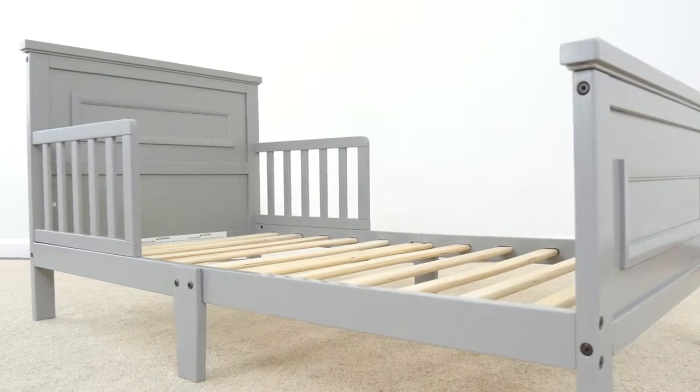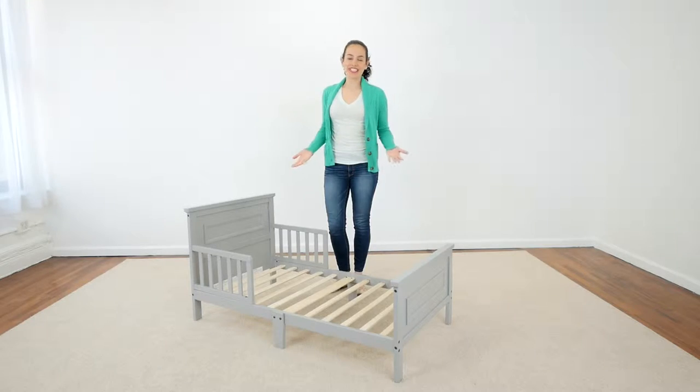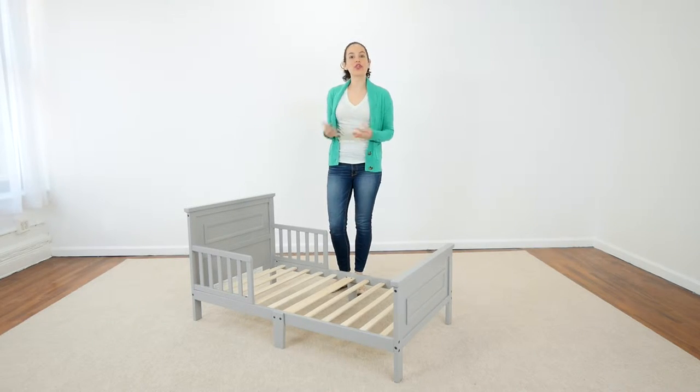Ensuring a safe sleeping experience for little ones making the transition from a crib to a bed. Easy to assemble, this toddler bed is JPMA certified and it meets or exceeds all safety standards set by the CPSC and ASTM.